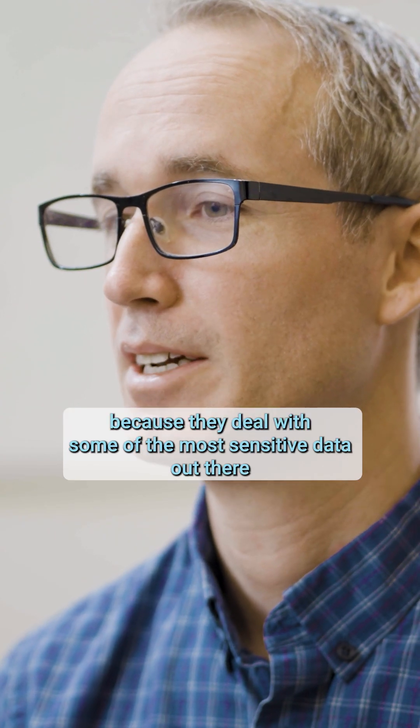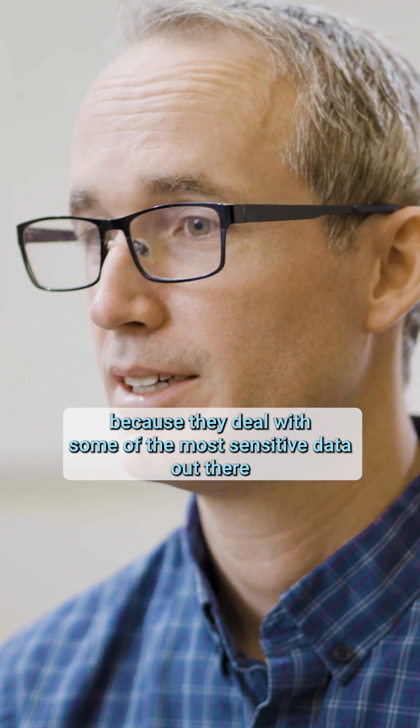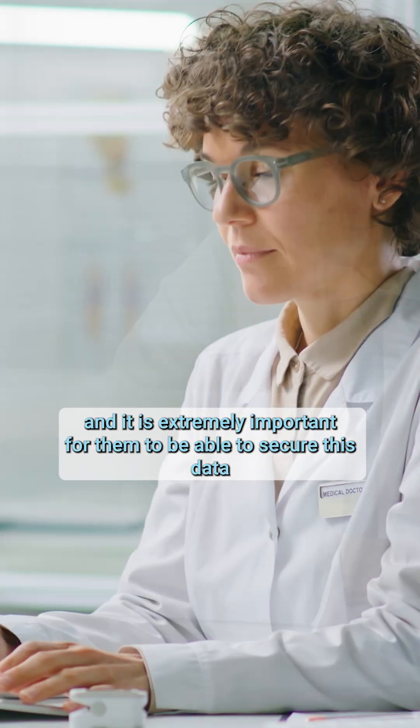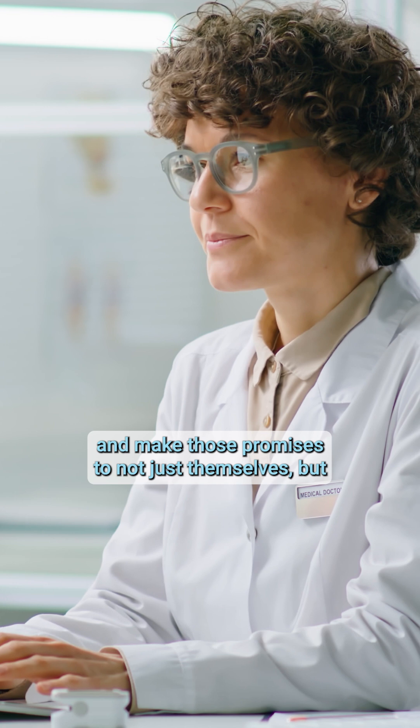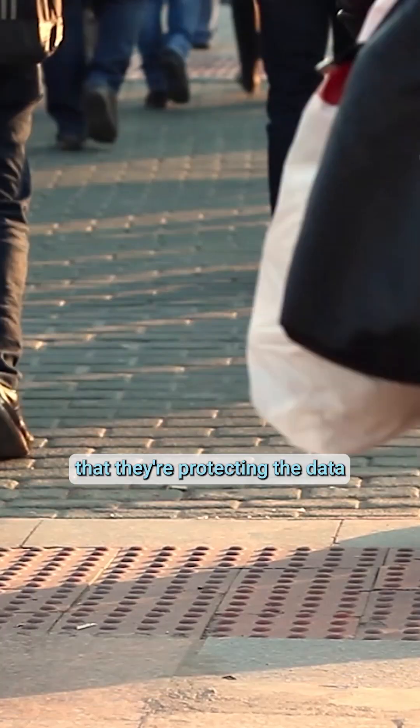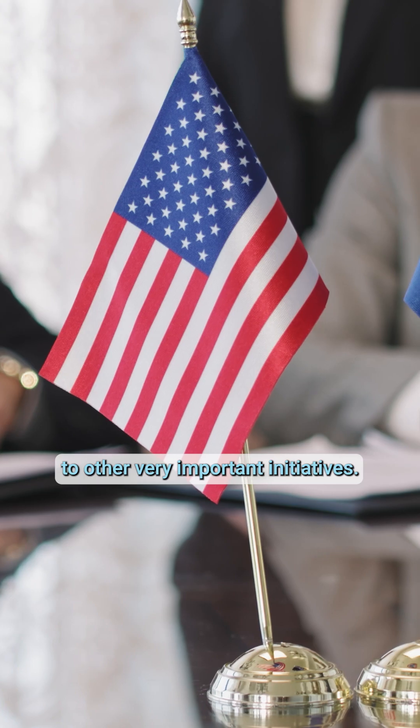The government has these strict standards because they deal with some of the most sensitive data out there. It is extremely important for them to be able to secure this data and make those promises to not just themselves, but all of the citizens in the United States that they're protecting the data for — everything from national security to other very important initiatives.